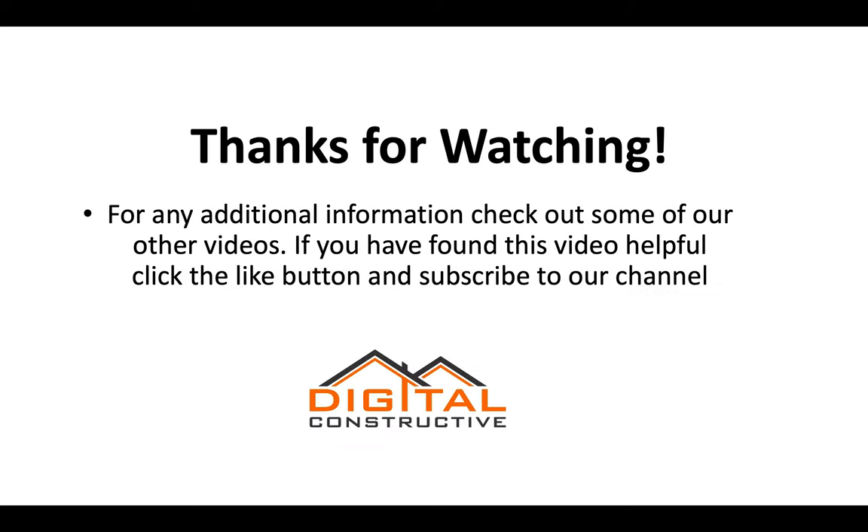For any additional information, check out some of our other videos. If you found this video helpful, click the like button and subscribe to our channel. If there's a video you want to see us make, drop it in the comments. Again, this is DigitalConstructive.com — thanks for watching.